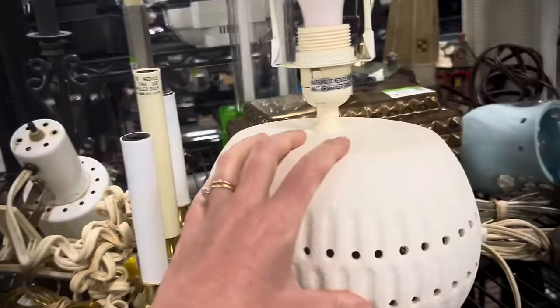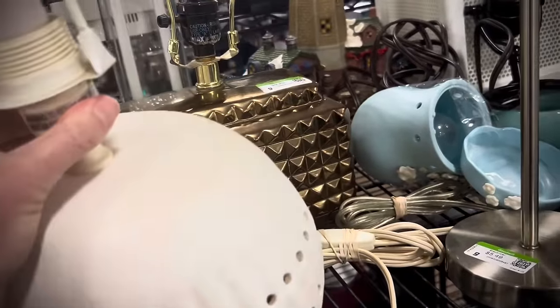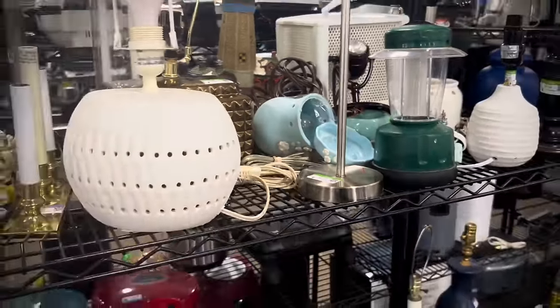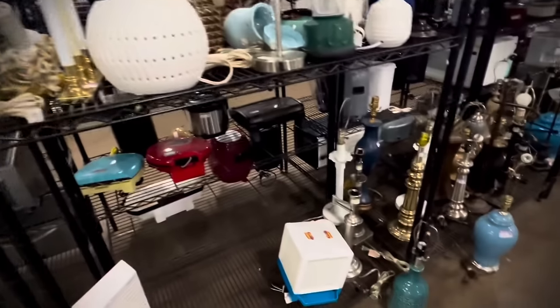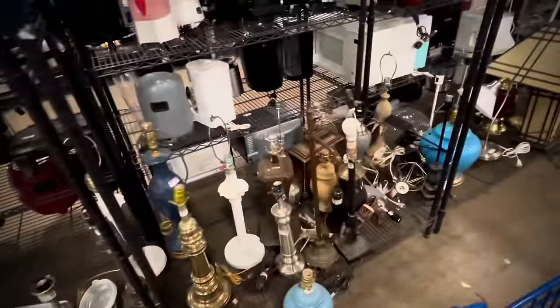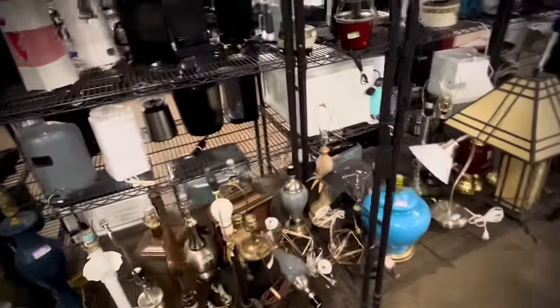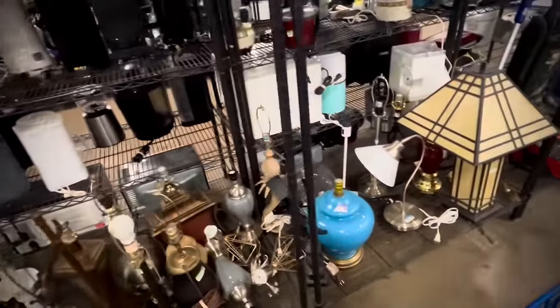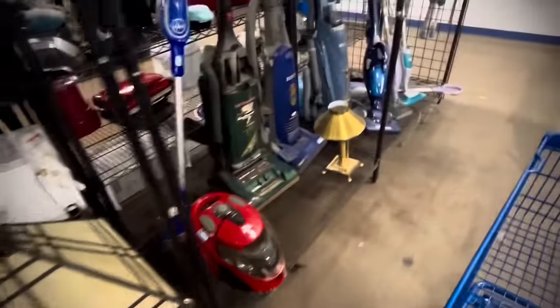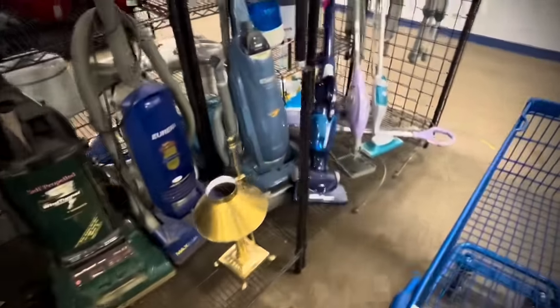This day we started in my favorite section — but it's also the most painful section for me — the lamps. As you know, I love them. And this Goodwill is actually the same Goodwill where I scored 10 lamps in one go, which is a video from a few months ago. Today, however, was not a 10-lamp day, which is good because I don't really have the real estate in my home or at our booth for it.